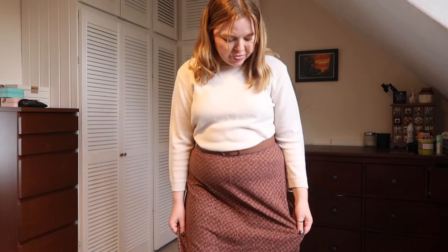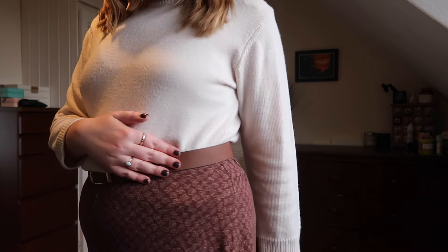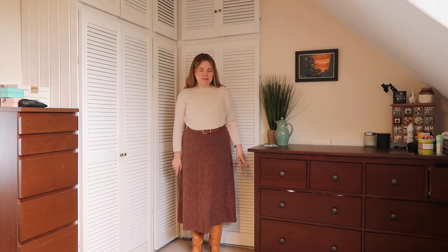Every time I film an outfits video there's always one outfit I'm not 100% on, a little out of my comfort zone, and for this video this is the one. But I really want to show you this skirt because I absolutely love it. I bought it off Vinted — it's a thick cotton material with a leaf print which is just so autumnal. I haven't worn it yet and I'm struggling a little to style it and make it feel like my style. I've put an outfit together but I don't know if it's fully me — if you have any ideas on how to improve it, let me know in the comments!